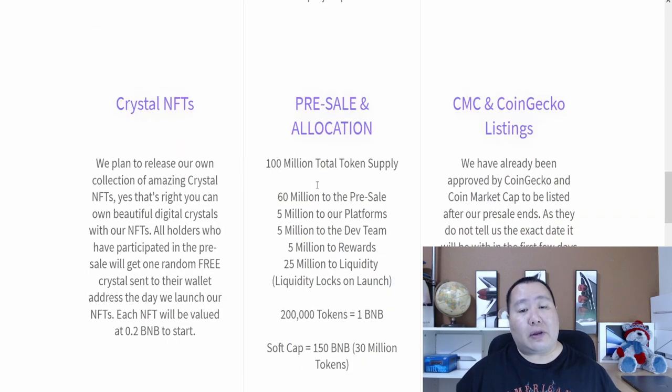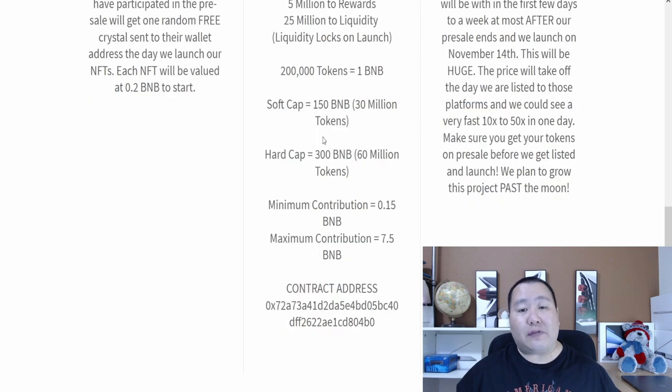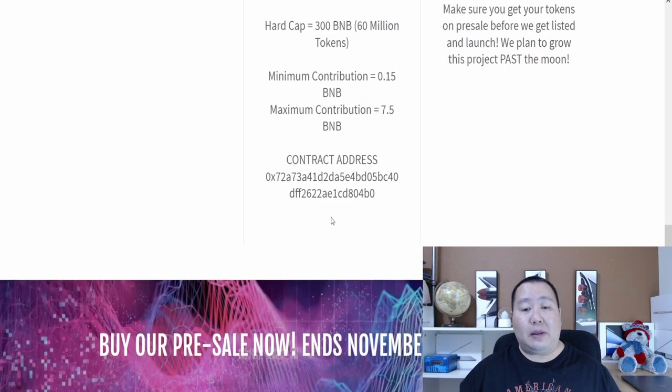Here's the pre-sale allocation: it's a very low supply — 60 million is for the pre-sale. When you guys buy the pre-sale, 1 BNB is going to give you 200,000 tokens. The soft cap is 150 BNB, hard cap is 300 BNB, minimum contribution is 0.15 BNB, and the maximum contribution is 7.5 BNB.